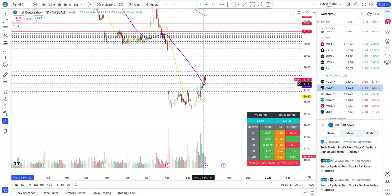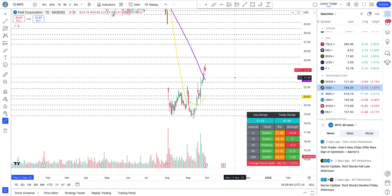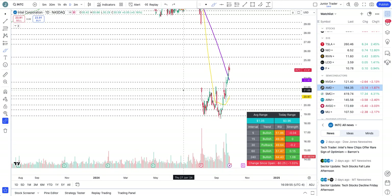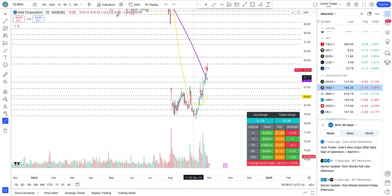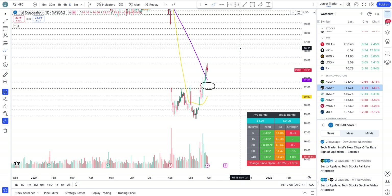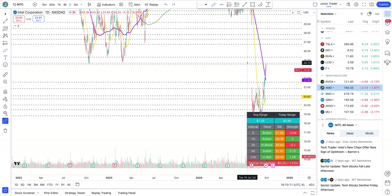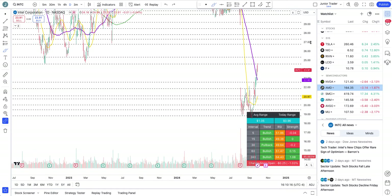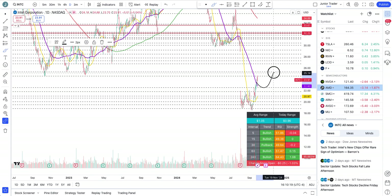If Intel does a pullback, watch the levels at $22.55 and $21.84 for any potential uptrend continuation. For any uptrend to begin, it has to take out the $24.61 level. If it rejects there, watch whether the $22.55 zone holds as a pivot — if it does, there's a likelihood of continuing higher. Overall structure is still in the downtrend, so any upside I'd treat as a rebound.